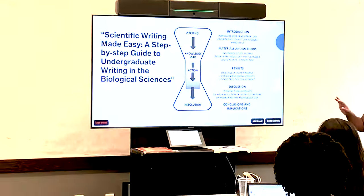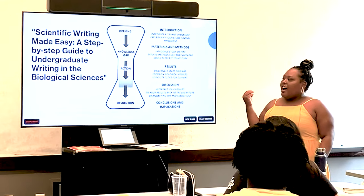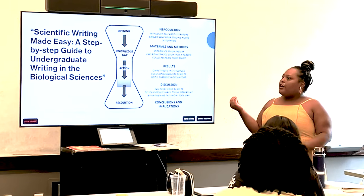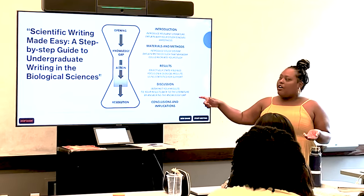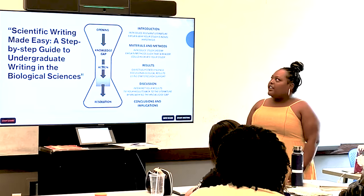Now today we are starting our technical writing unit — thinking about scientific writing, specifically scientific research, and critiquing an experiment from an already established paper. Today when we discuss that longer article, you'll see kind of the framework of it. Scientific articles always start with an introduction.